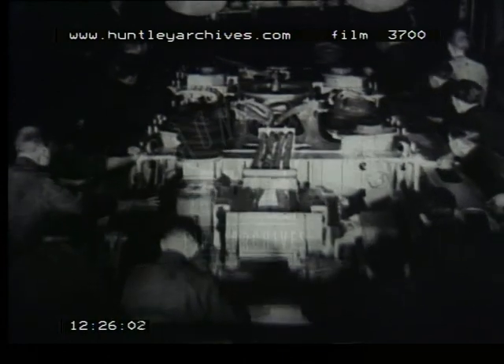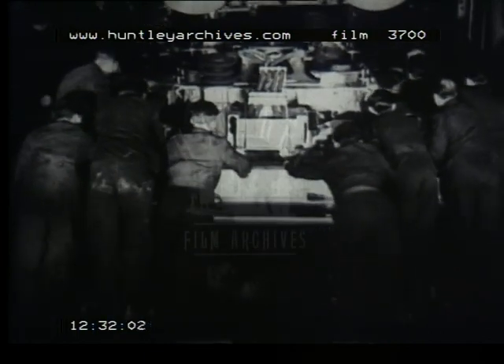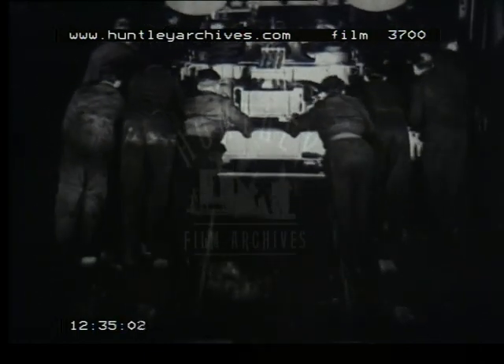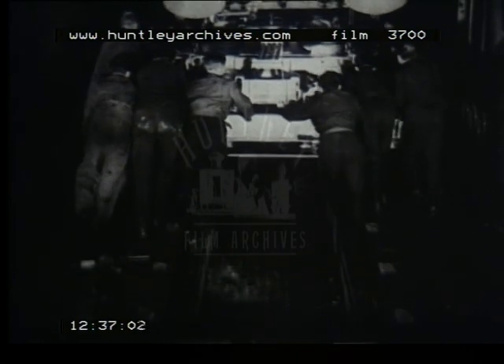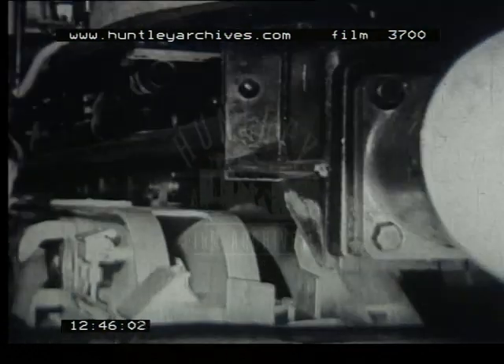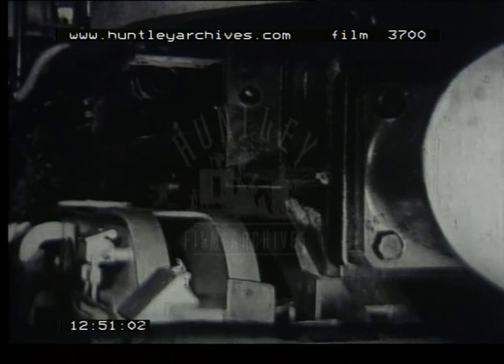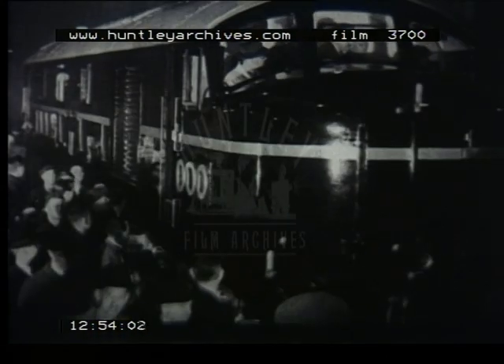Almost the last job before number 10,000 can take the road is to provide her with wheels. The two bogies, each with their three traction motors, are pushed under the frames and superstructure. These bogies of entirely novel design are fitted with roller bearing axle boxes. In black and chromium, locomotive number 10,000 is an impressive sight as she moves slowly out of the shop for the first time. The men who for weeks have worked at her building are there to give her a send-off.